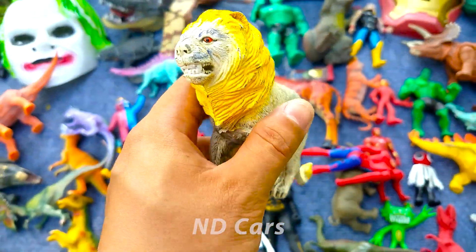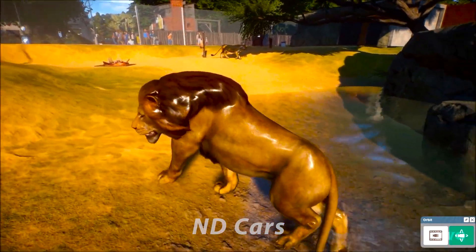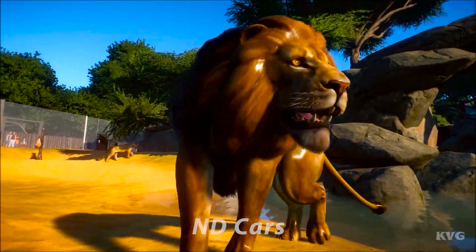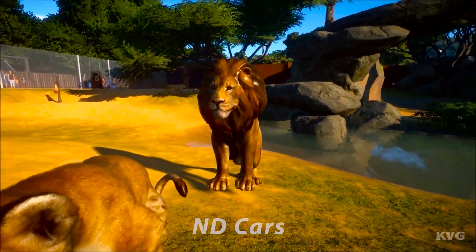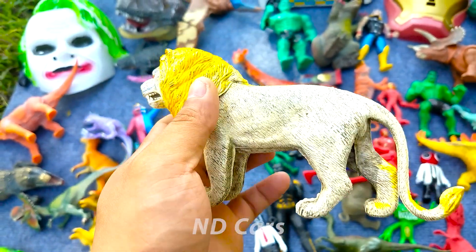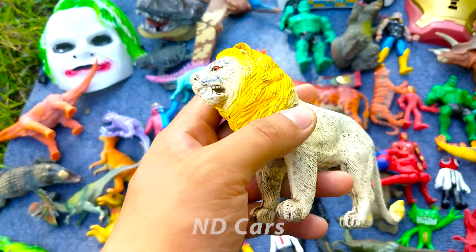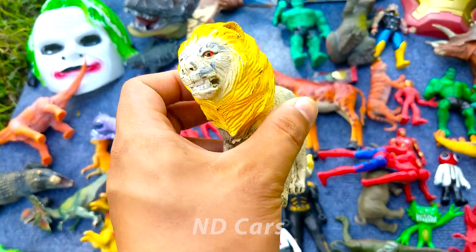Wow! Một con sư tử các bạn ơi. Sư tử nó có một cái bờm cực kỳ là to luôn các bạn. Sư tử được mệnh danh là chúa tể sơn lâm nha các bạn ơi. Wow nhìn xịn chưa kìa! Sư tử nó ăn thịt các bạn, cực kỳ là hung dữ luôn nha.